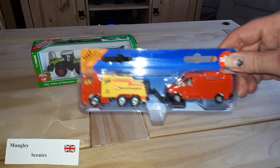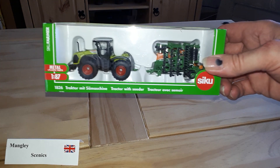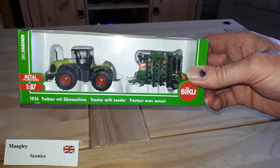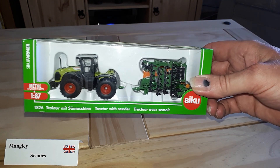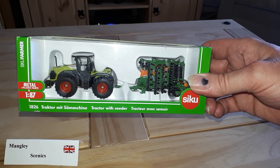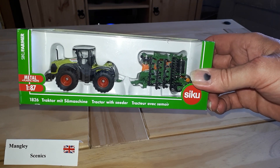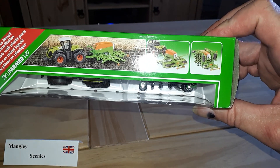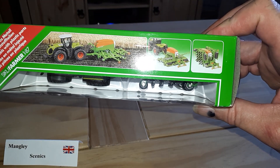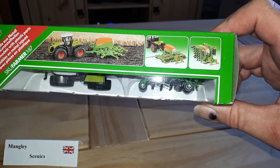I do like the Siku range — they do a very good range of tractors, all listed as 1:87 scale. The only annoying thing on some of their blister packet ones is they don't list the scale, whereas most of them are 1:87 scale or thereabouts, so they're perfectly suitable for layouts. This is one of the tractors I've been after for a while — looks like it's a plough or seed drill, and obviously once it's out of the packet it extends out more.